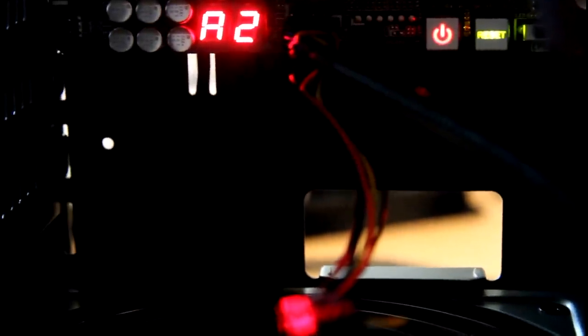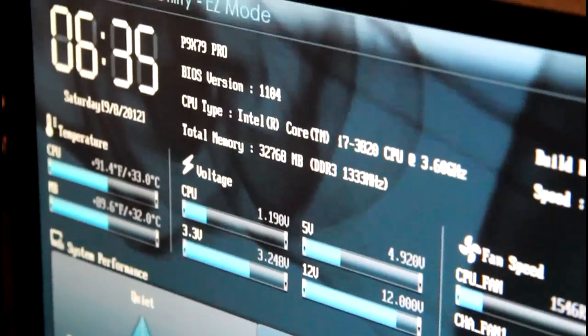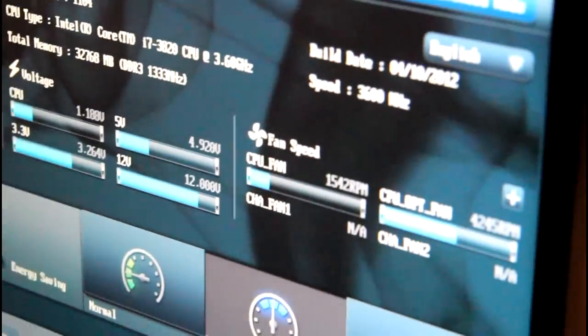It's working! Windows is working. We've got a temperature gauge here — it says the temperature is nice and cool. We're looking good, we're looking good. 32 gigs of RAM, nice temperature — everything's up and running.